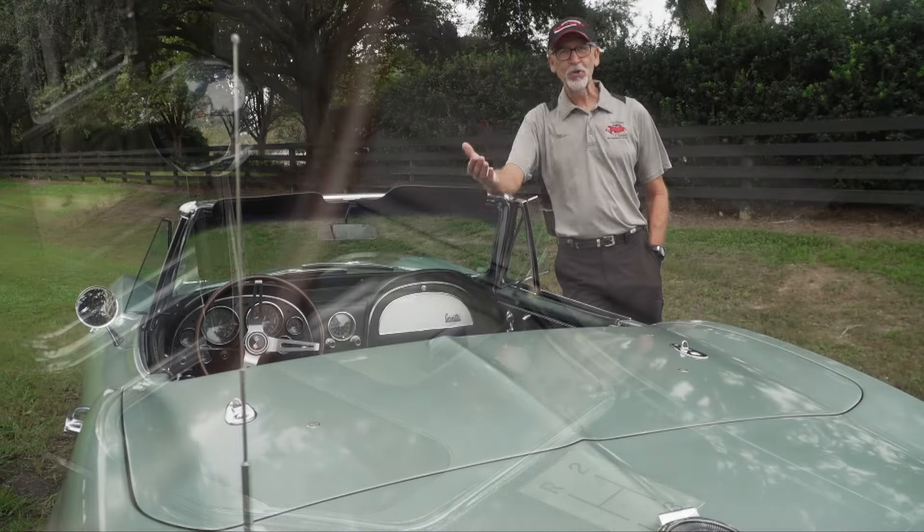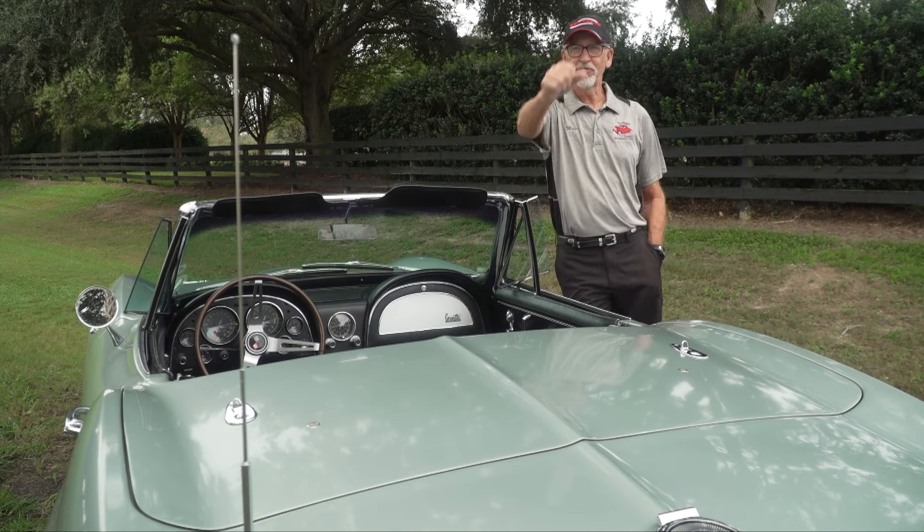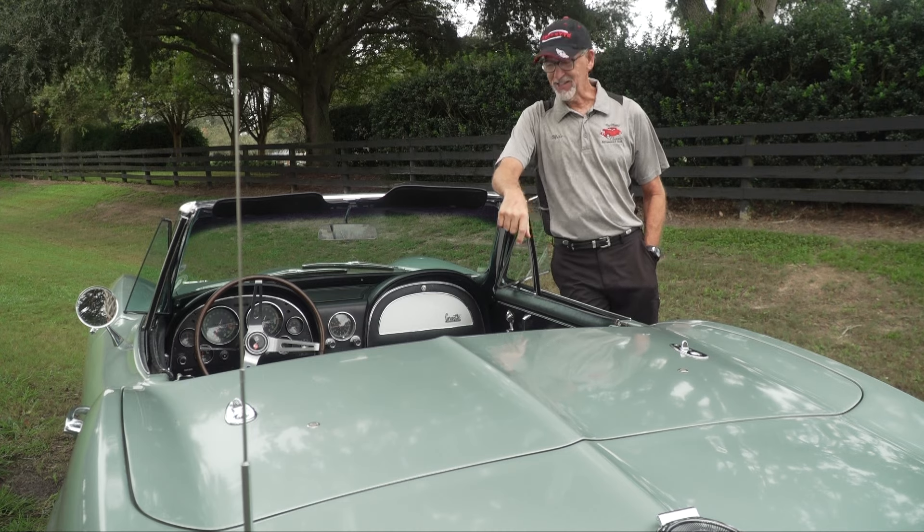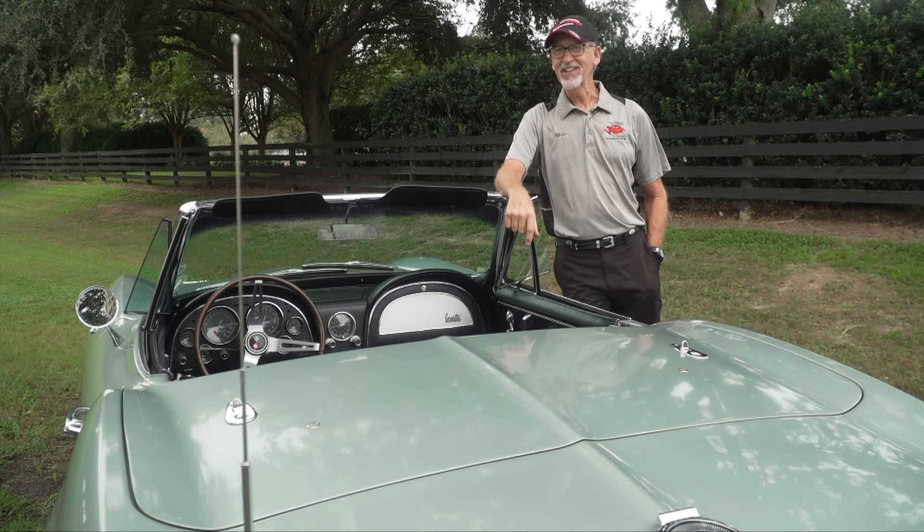I was thinking it was a four-speed — every Corvette I remember was always a four-speed. So I threw it forward thinking it was ready to go, and the guy said, you better look at that. I looked down and said, three-speed? I said, it's sold. I'm buying this.